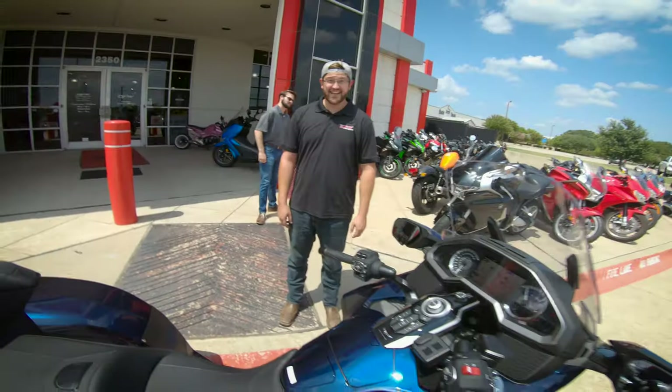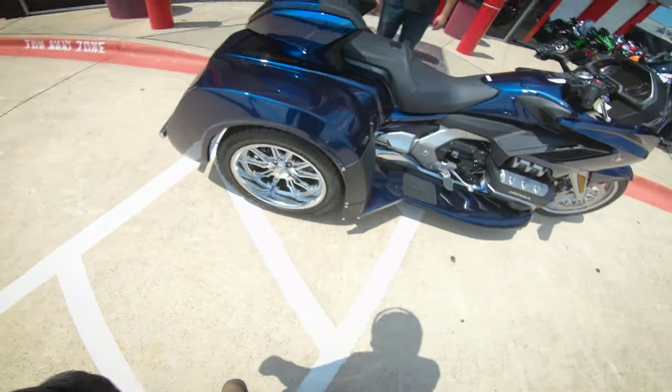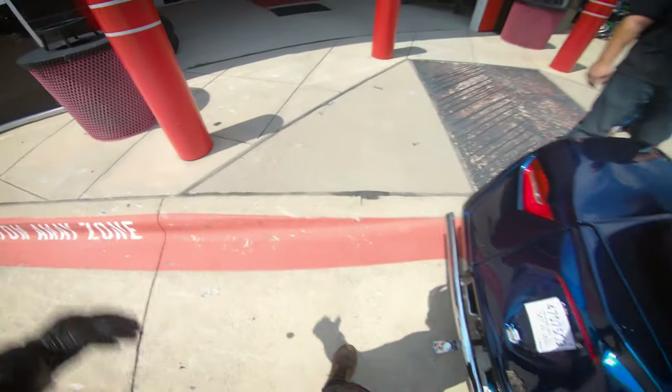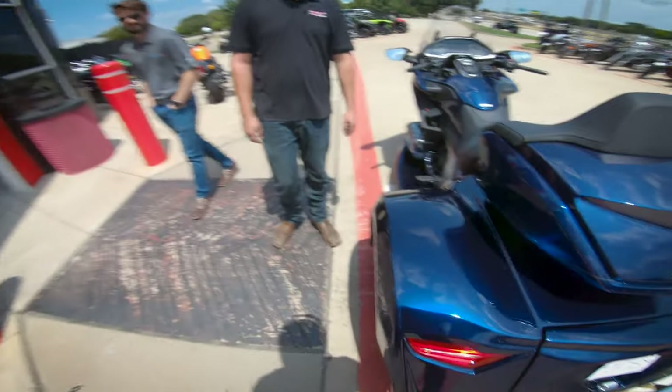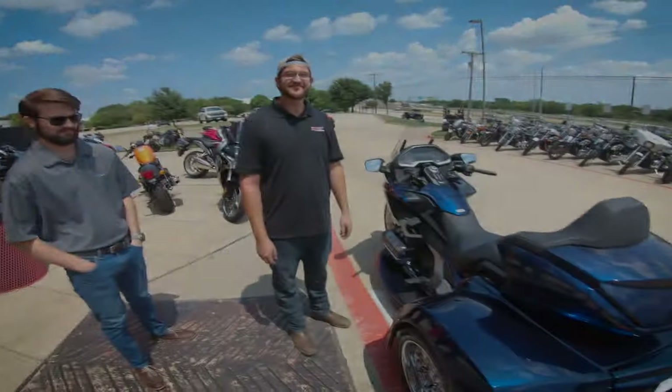It hauls ass, it freaking moves. It's easy to ride. I was concerned just because of its size, weight, and price, and I just wanted to make sure I was comfortable with it — but it's super easy to ride.